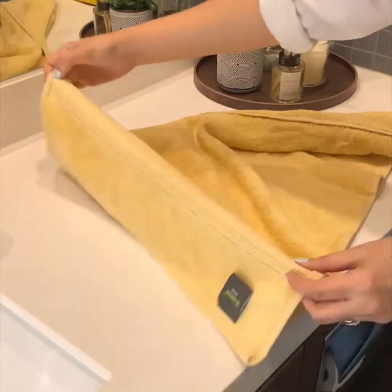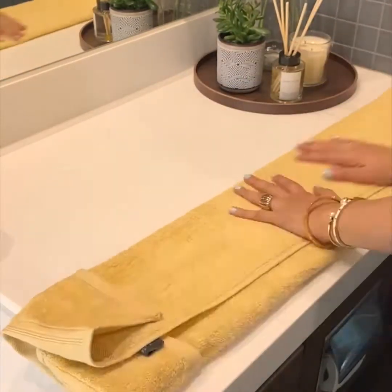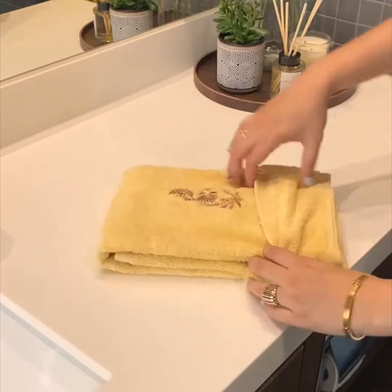I love the embroidered range of towels from Ideas Home. They instantly elevate the look of the bathroom. They are soft and luxurious. I love storing them and using them when I have guests over.